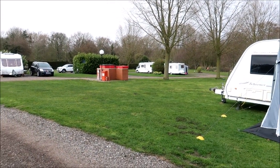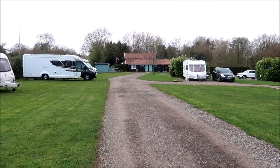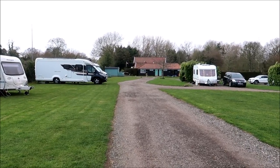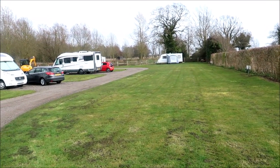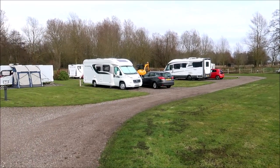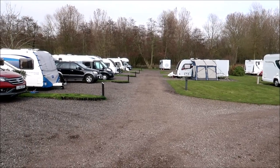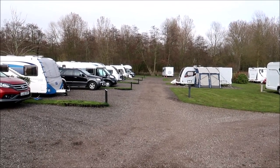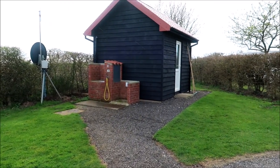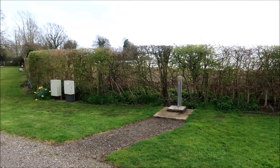We're in the first field with the facility block in the background there. Let's have a look at the second field — the back field. The back field is the same as before: some grass and some hard stand pitches, all nicely spaced. And over in the corner of the field there's the grey and chemical waste disposal point, and fresh water to the left.